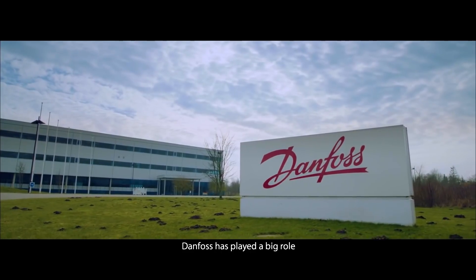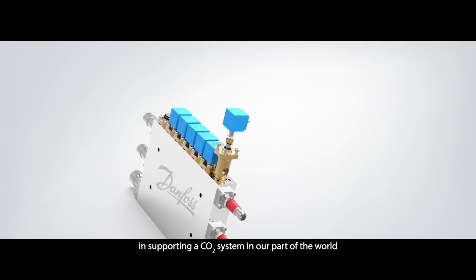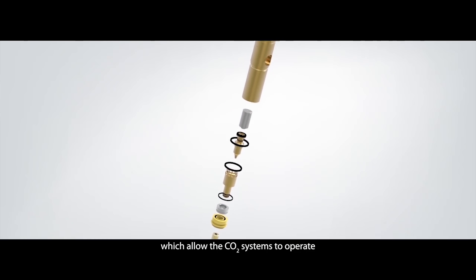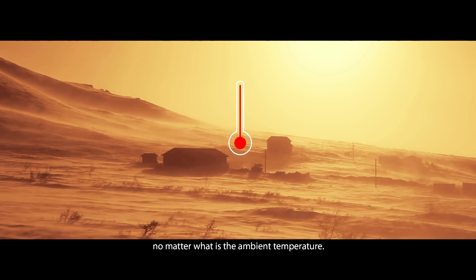Danfoss has played a big role in supporting CO2 systems in our part of the world by introducing new ejector systems, which allow the CO2 system to operate no matter what the ambient temperature is.